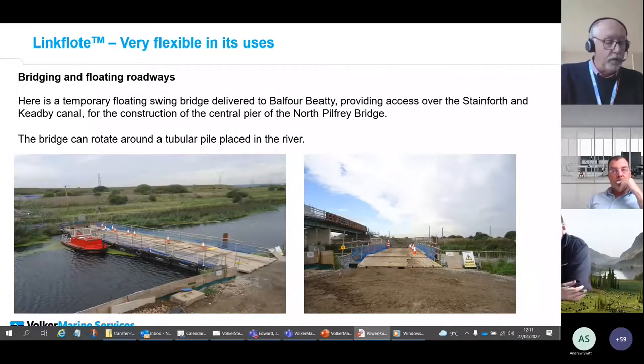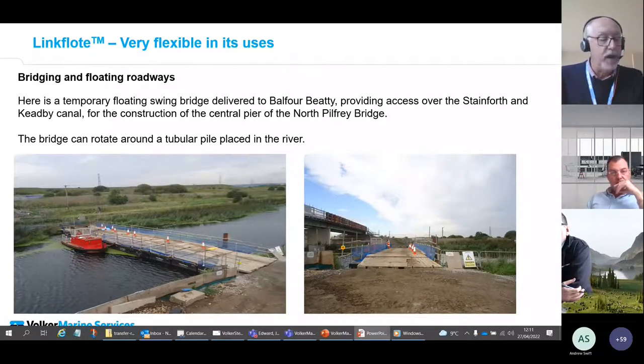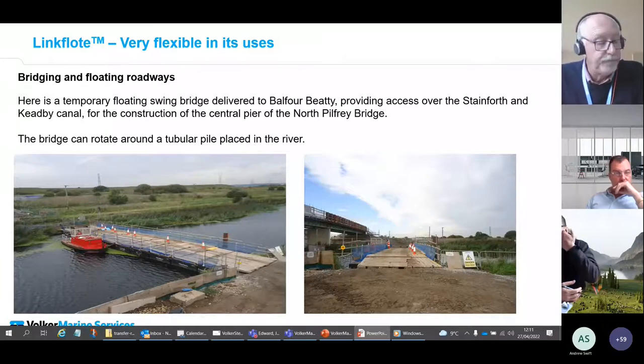Not all floating bridges are that complex. Simple bridges for construction plant can be provided using standard pontoons, ramp sections, and timber deck panels. Here we see a pontoon bridge being used to provide access for the construction of a new road bridge over a rail, canal, and river.